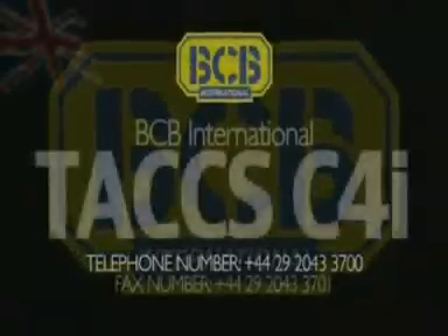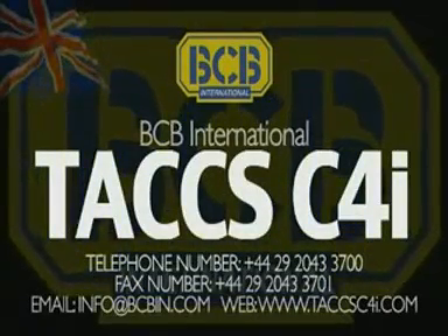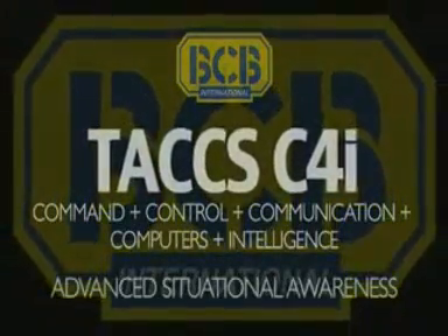TACS C4i gives enhanced situational awareness, delivering more control to the commander, reduces the fog of war, and increases the battle-winning tempo.